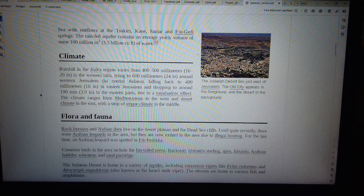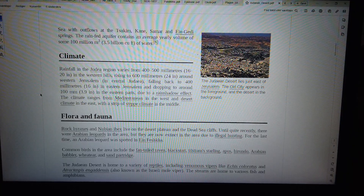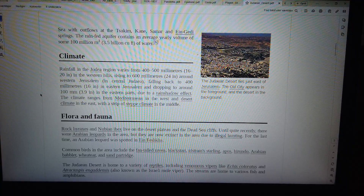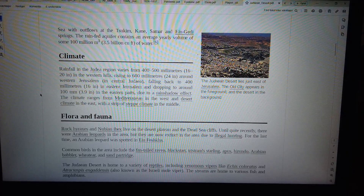The Judean Desert lies just east of Jerusalem. The old city appears in the foreground and the desert in the background. Sea-without flows at the Zuchim, Cain, Samar, and Indira Springs. The rain-fed aquifer contains an average yearly volume of some 100 million cubic meters of water.